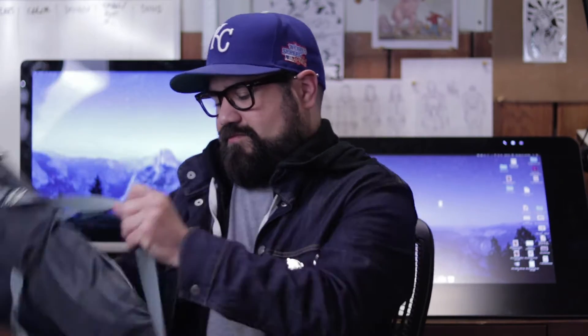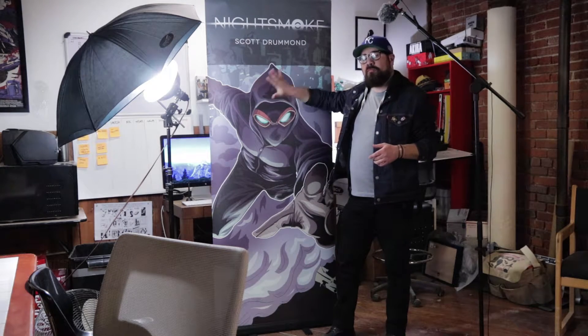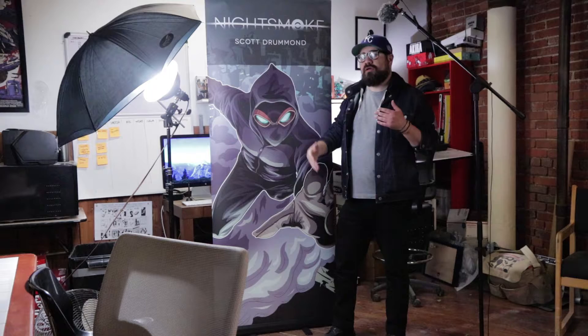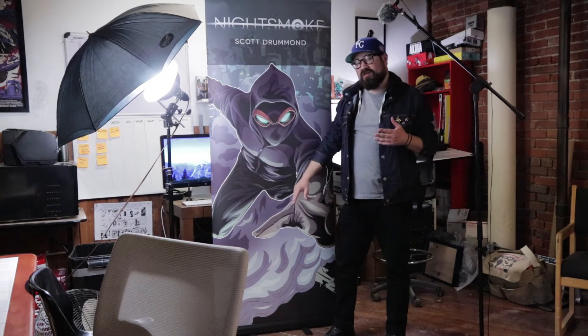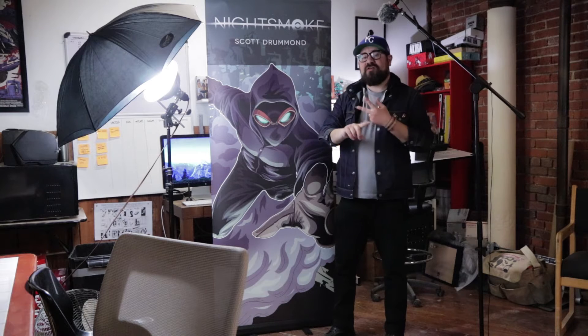So this is the banner. There are a couple things to note. This is the cover from Night Smoke volume one. When I first showed up at a convention, this same picture was on the cover of all my books, so the character they saw on the banner was the thing that drove people to look at the book and pick it up, knowing it was the same thing. That's super important.